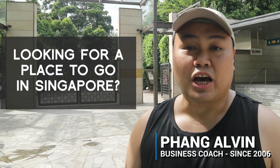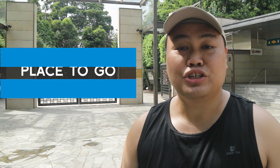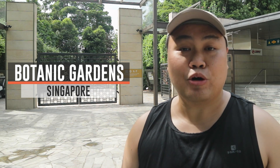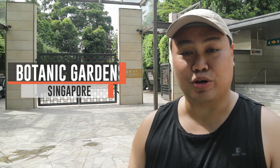Hi guys, my name is Elway and welcome to the Gatterstack channel where we talk all things about traveling and making money online. Are you looking for places to visit in Singapore? You want to check out the Botanic Gardens? That's where we are right now. I'm going to show you around the place — a wonderful place with great sceneries, where people come to enjoy nature and also take wedding photos.